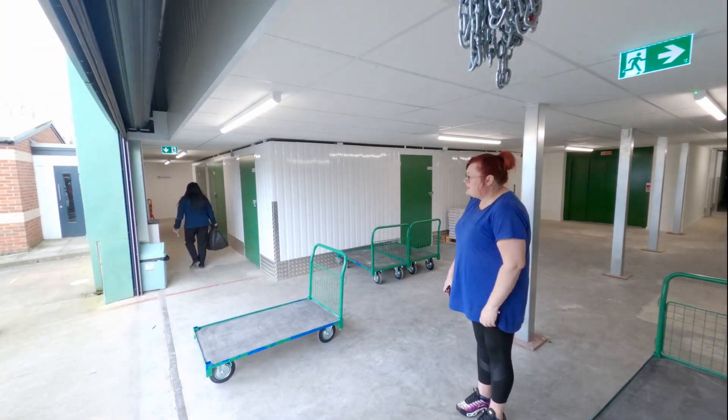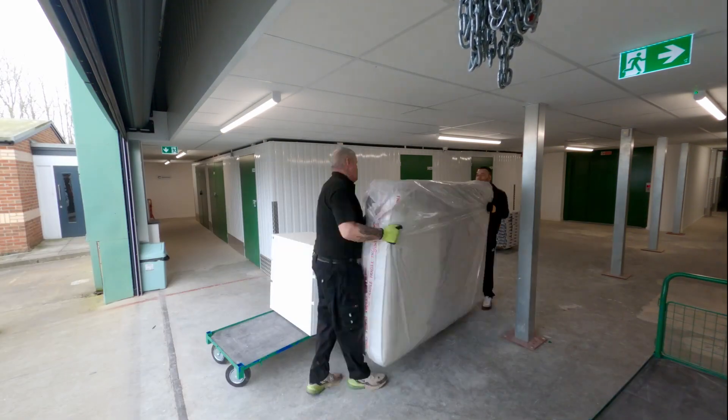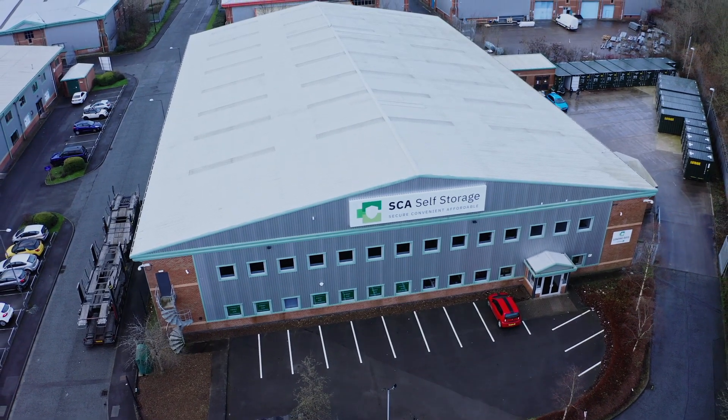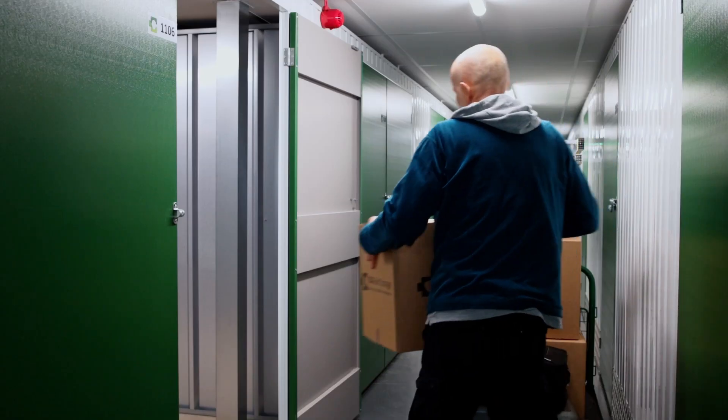Here at SCA Self Storage we make it our mission to make storing as secure, convenient and affordable as possible. With extended access hours from 6am to 10pm, 7 days a week, we give you the flexibility to grab your belongings whenever you need them.